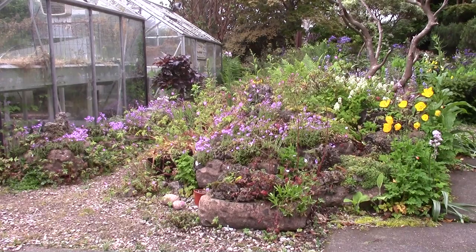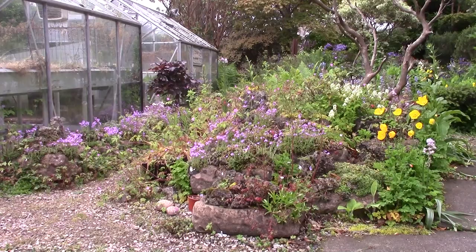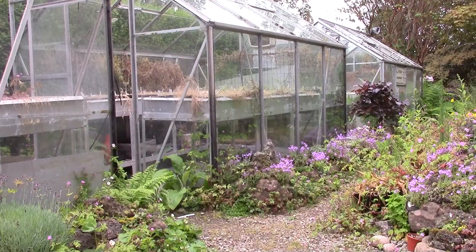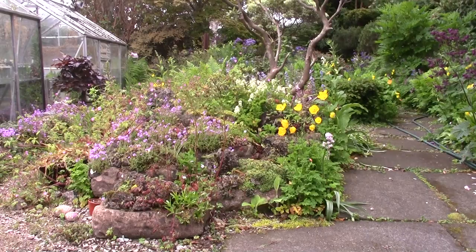Hello, welcome to another Bulblog video diary. I'm looking at the garden and the birds are out looking - well they've got their feed. And the singing bandits.